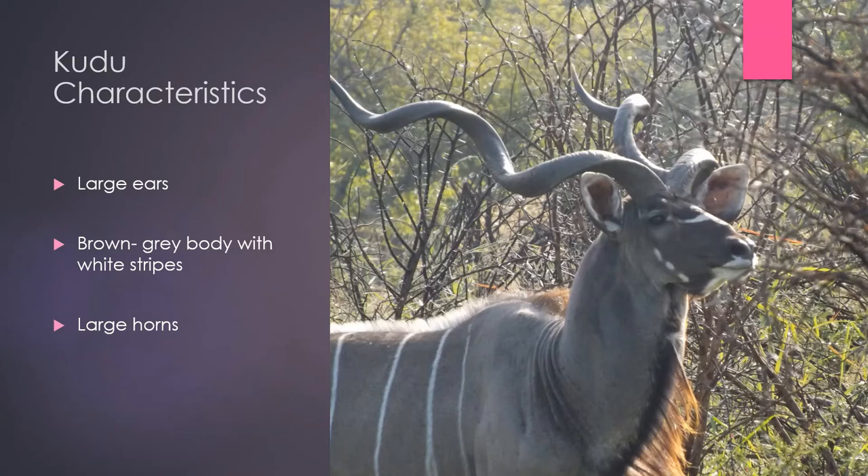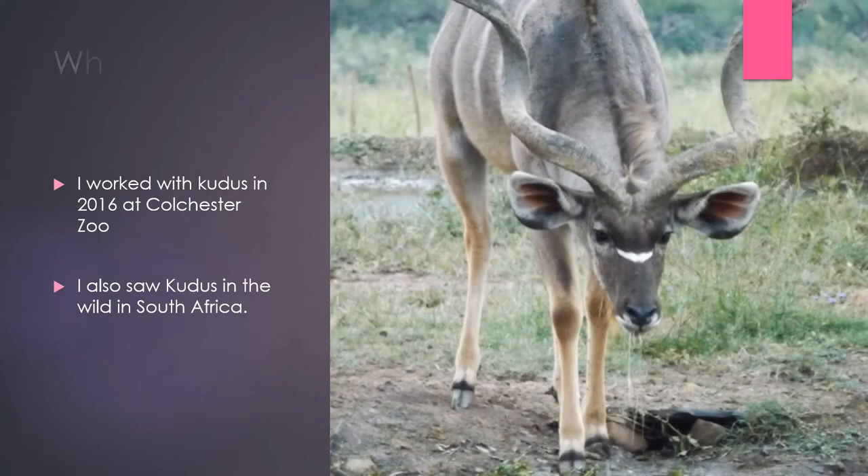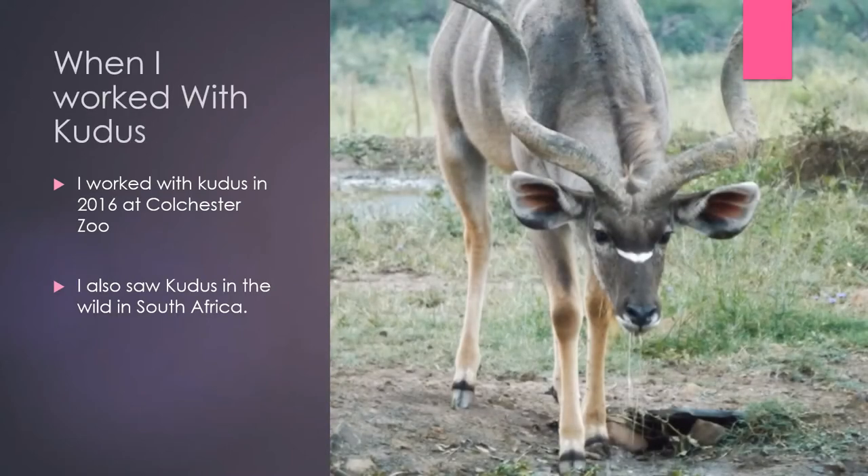When I worked with kudus, I first worked with them when I completed a four-week work experience period at Colchester Zoo on the giraffe section back in 2016. I learned a lot about caring for them — there were both male and female; one was called Cedric and one was called Kumu. I remember one day I was allowed to do some training with them, and to reward them we would feed them thinly sliced pieces of carrots. The kudus I worked with were very sweet, but you still had to be cautious when working with them.